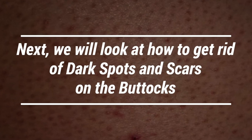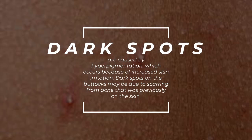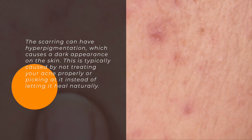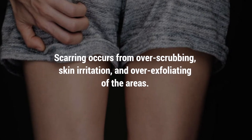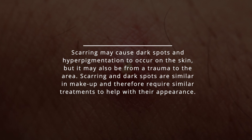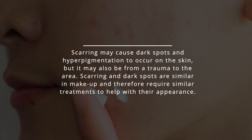Next, we'll look at how to get rid of dark spots and scars on the buttocks. Dark spots are caused by hyperpigmentation, which occurs because of increased skin irritation. Dark spots on the buttocks may be due to scarring from acne that was previously on the skin, causing a dark appearance. This is typically caused by not treating your acne properly or picking at it instead of letting it heal naturally. Scarring occurs from over-scrubbing, skin irritation, and over-exfoliating, and may also result from trauma to the area.